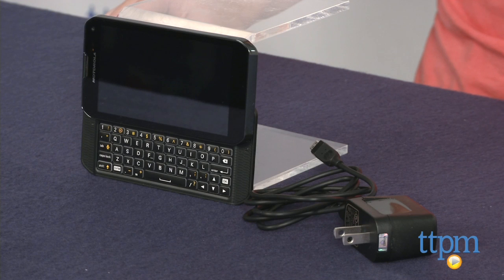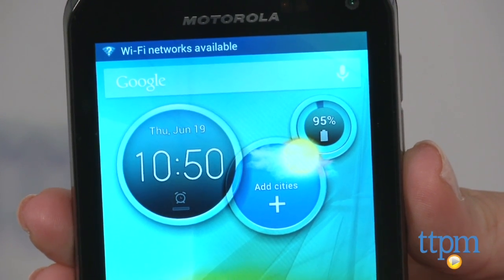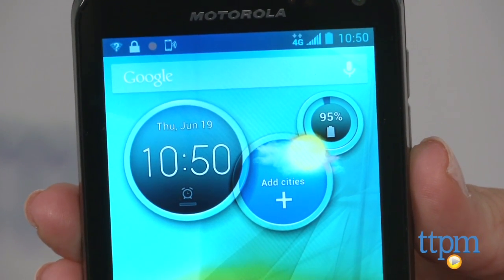Hi, I'm Laurie from TTPM here with Scratch Wireless' Motorola Photon Q, an Android cell phone targeted toward kids. When you buy the phone, that's it. As long as you're connected to a Wi-Fi network, you can text, make phone calls and use data for free.